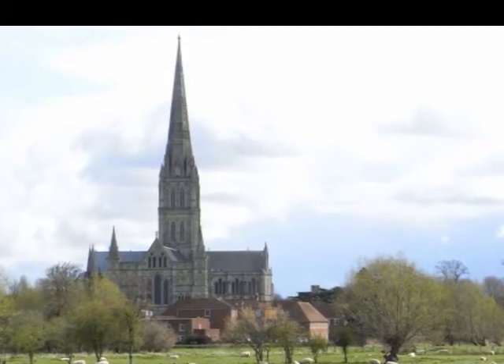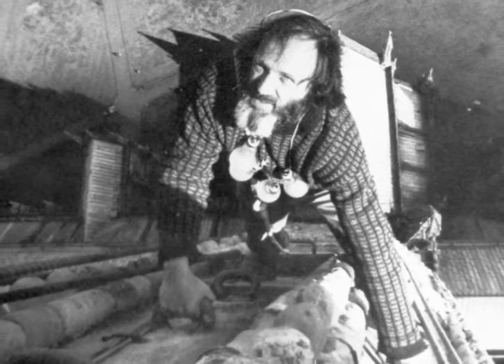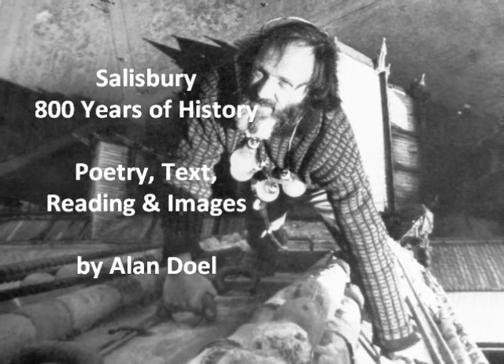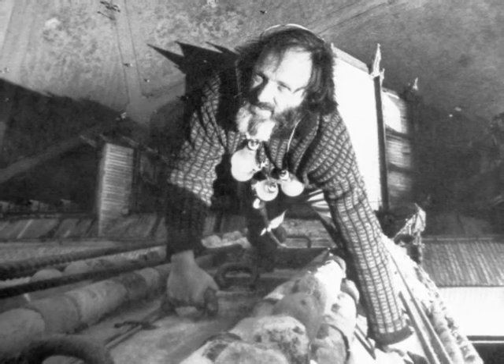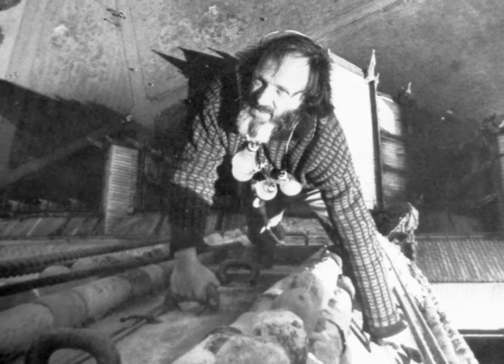And among all the names involved over the last forty years of works, I reckon the clerk of works, Mr. Roy Spring, deserves our long-lasting gratitude. Thank you very much.